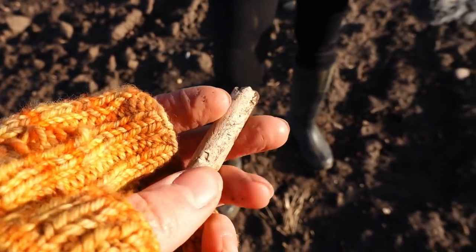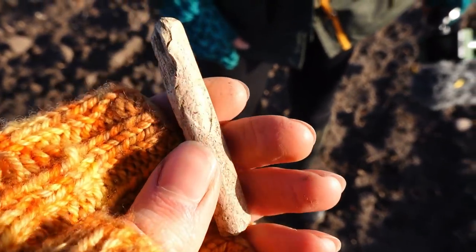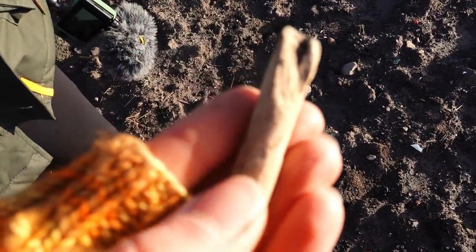So Mum just showed me her pipe that she found that has a little diamond on it. And look — a few seconds later I literally find one myself. It could be from the same pipe maker. How crazy is that? That's incredible.